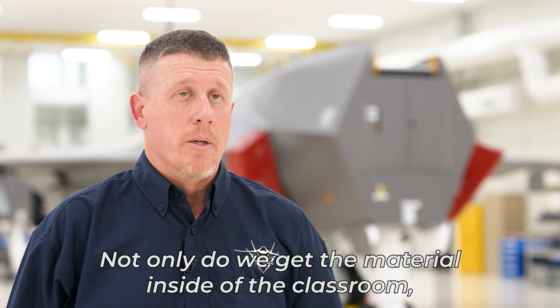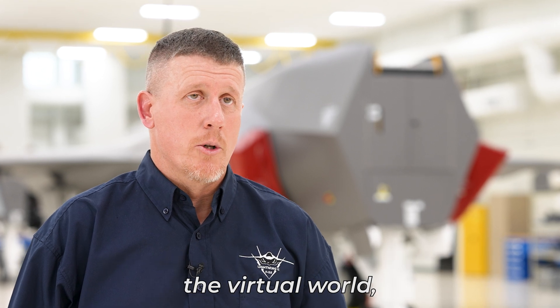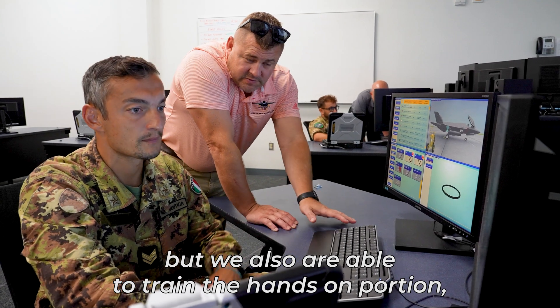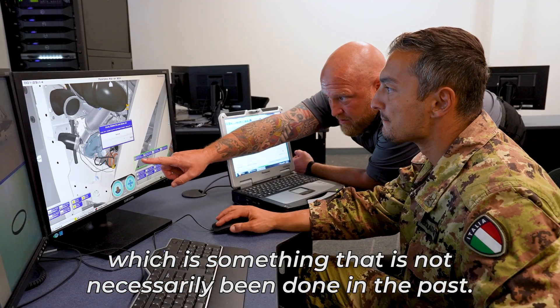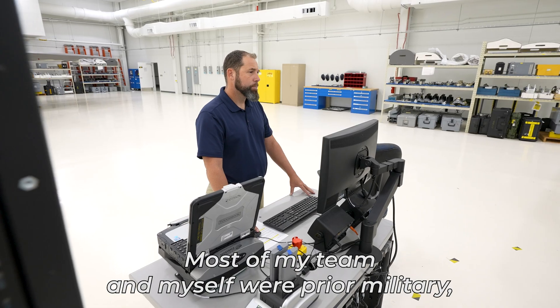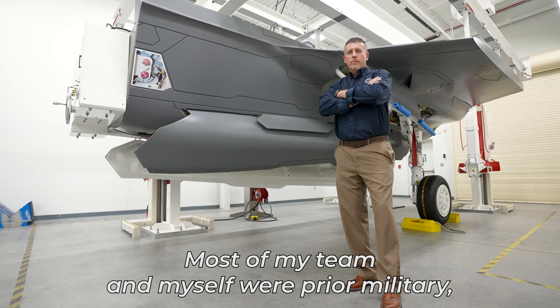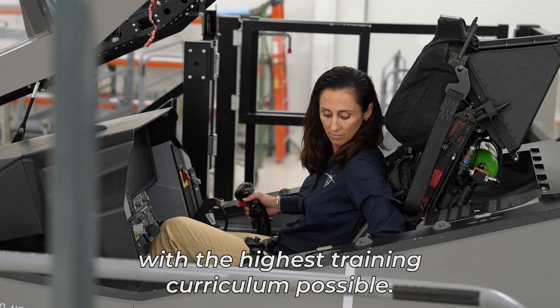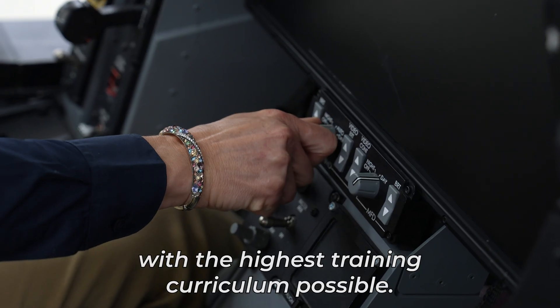Within one facility, not only do we get the material inside of the classroom and the virtual world, but we are also able to train the hands-on portion, which is something that has not necessarily been done in the past. I feel very connected to our customers' mission. Most of my team and myself were prior military, so we understand the importance of providing the warfighter with the highest training curriculum possible.